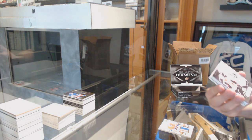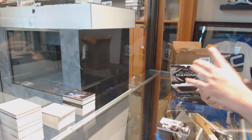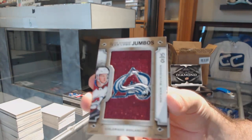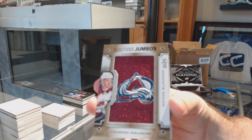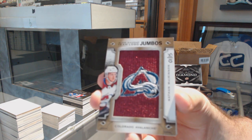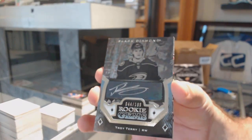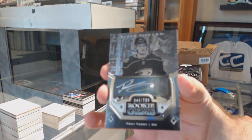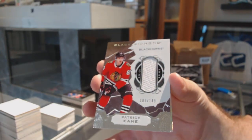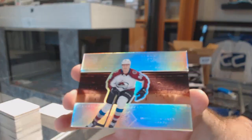For the Ottawa Senators, 249, Mark Stone. For the Avalanche, Team Logo Jumbo's gold, number 15, Nathan McKinnon. A lot of solid hits in this. We've got a rookie auto to 199, Troy Terry for the Anaheim Ducks. A base jersey to 149, Patrick Kane for the Chicago Blackhawks. And a Diamond Mite for the Avalanche, number 99, Miko Rontanen.